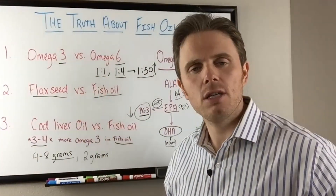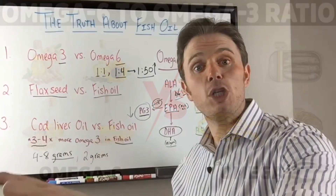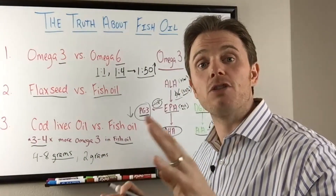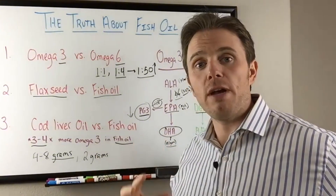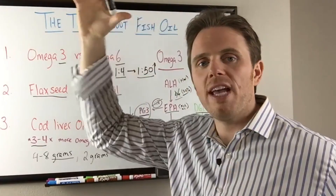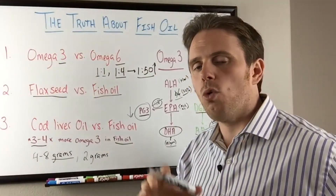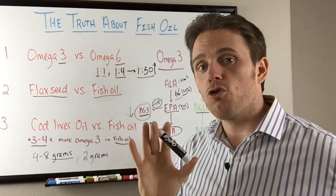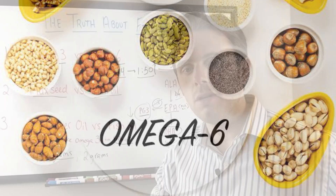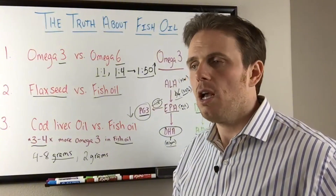Inflammation is best driven down by high-quality fish oil — we won't get the best benefit from flax. Excessive omega-6 from refined vegetable oils drives up the arachidonic acid pathway. Arachidonic acid by itself is not bad — it's actually essential for brain and neurological health — but the problem is the skewed ratio. We'll still get arachidonic acid from animal products, but we don't want to drive it up excessively with refined vegetable oils.